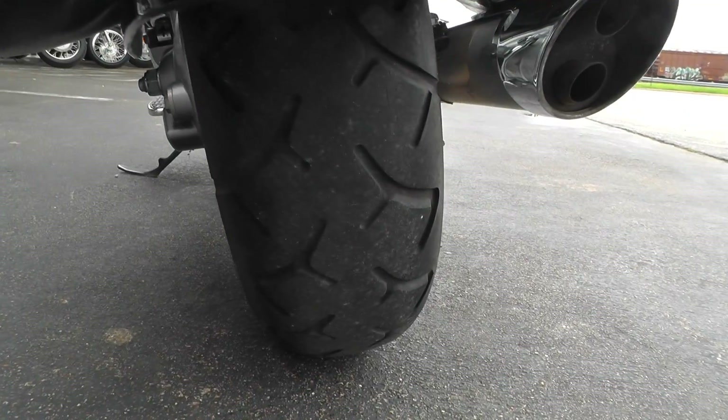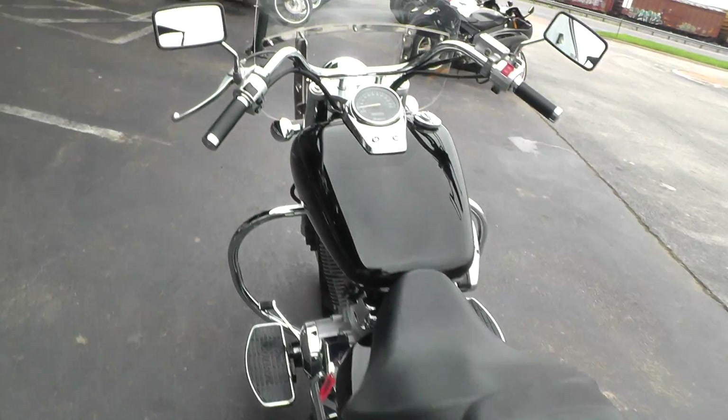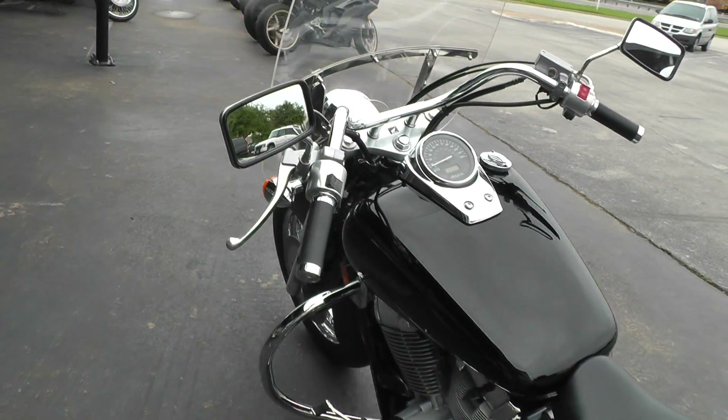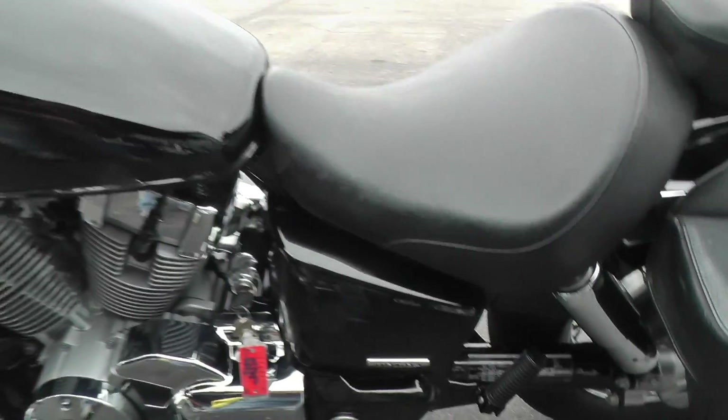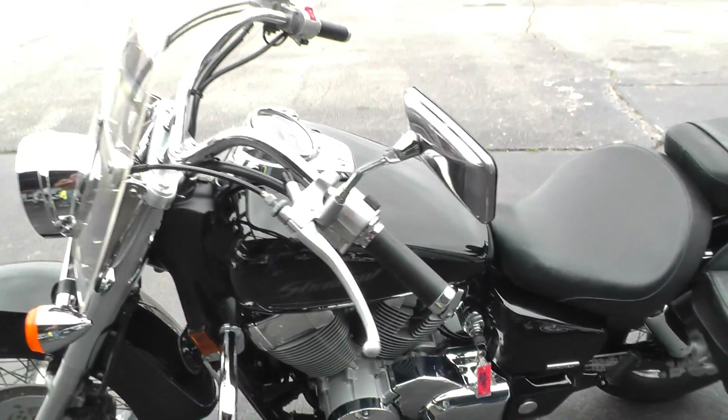Rear tire's got a lot of tread left on it too. The bike runs out and shifts out real good — I just got through riding it. It's a shaft drive bike. We ran it through our shop and checked it out, so it's ready to go.